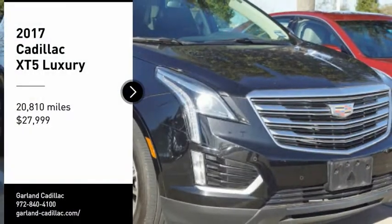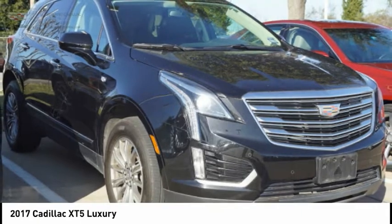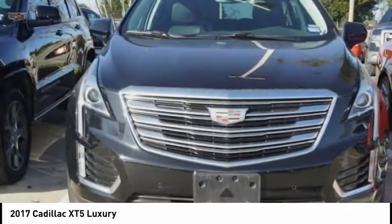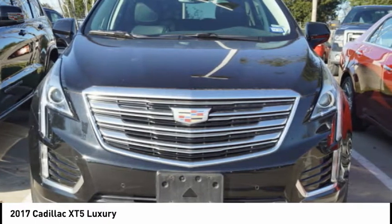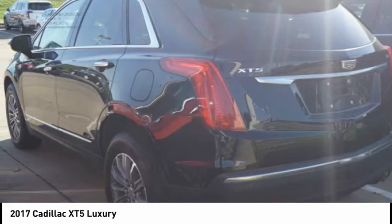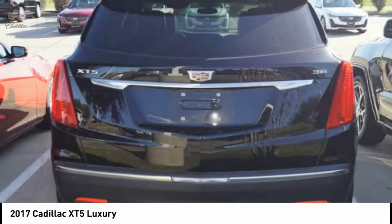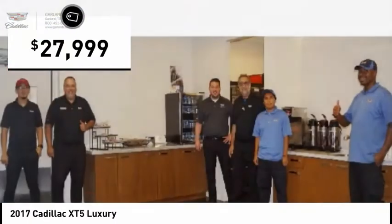We are pleased to show you the 2017 Cadillac XT5. The Cadillac XT5 was crafted to adapt to your needs while expressing your distinctive sense of style. Visually striking and intelligently designed, this crossover outsmarts any task with progressive technology and an accommodating interior, and is priced below $30,000.